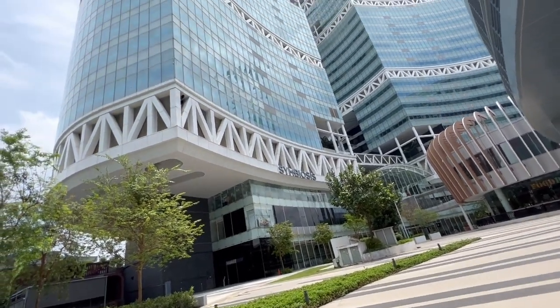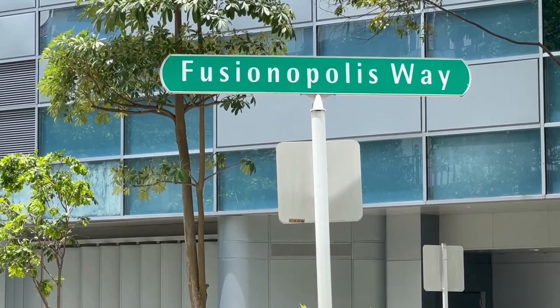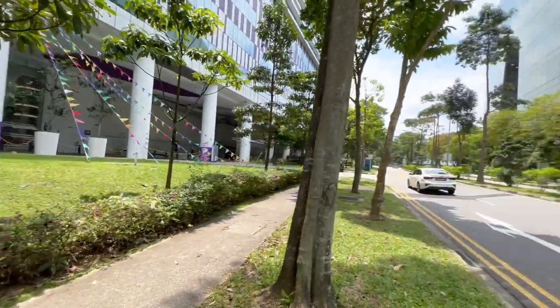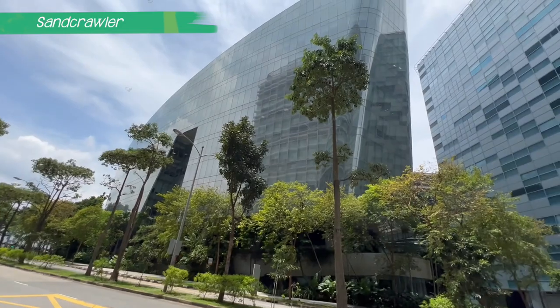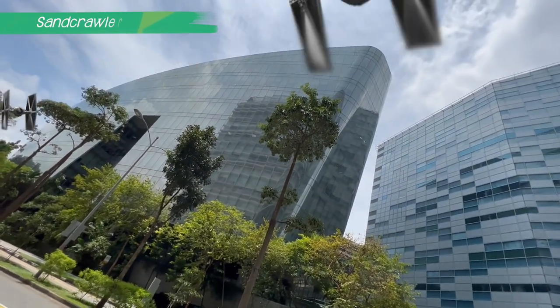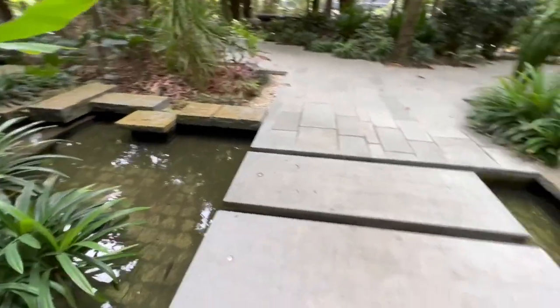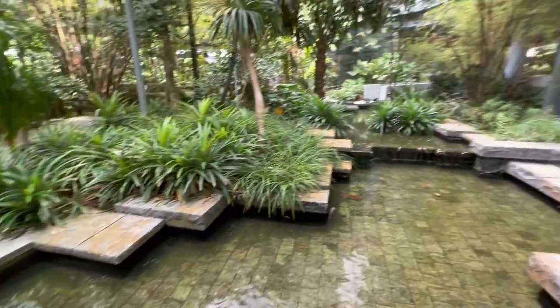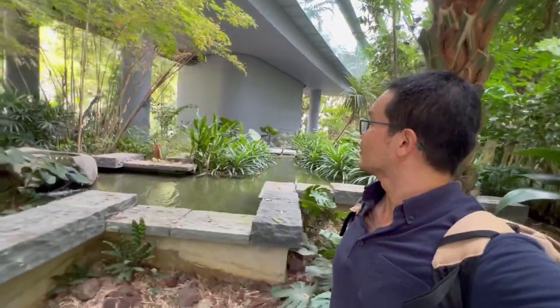While everyone is registering, let's hop outside to see the surrounds of this industrial working area. Just about 200 meters away is the Sand Crawler. So Star Wars fans, you'll probably get a kick seeing a building that looks like a Sand Crawler. Lucasfilm used to be here — there used to be a statue of Yoda right there, but it's not anymore because Lucasfilm is no longer here.